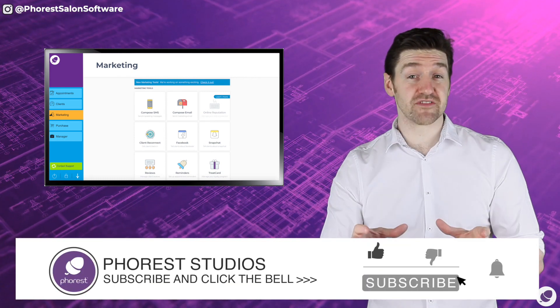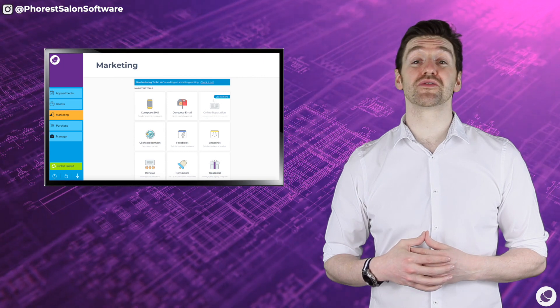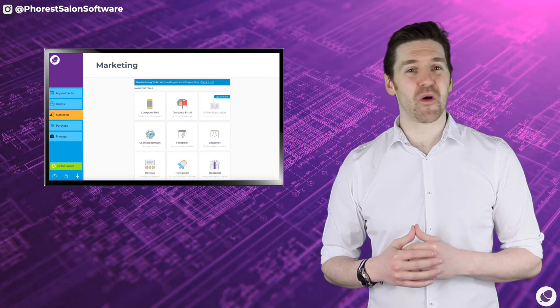Please make sure that you like this video and subscribe to the Forrest Studios channel on YouTube. That way you don't miss the next chapter.